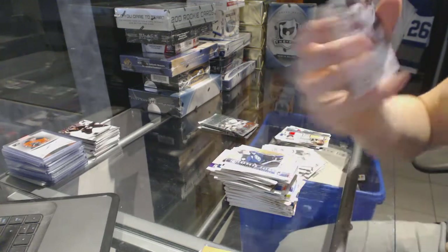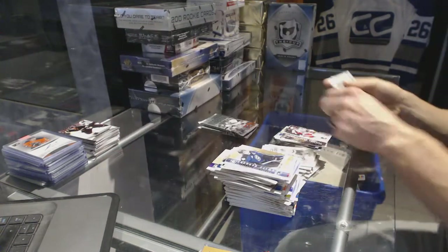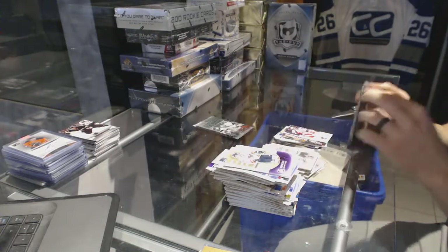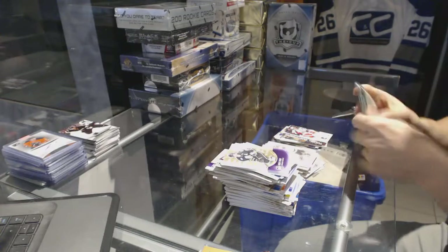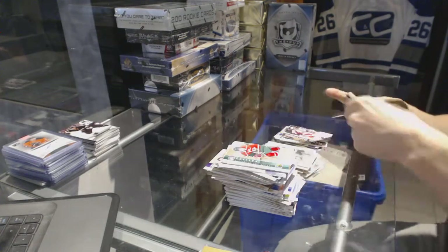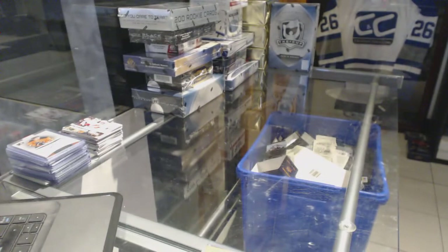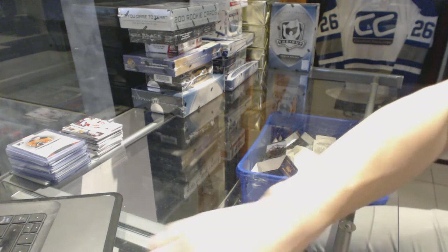Tough Customers for the Detroit Red Wings, Garnet Exelby. Alright, coming up next — the 10-11 Zenith and 07-08 Black T tin types.